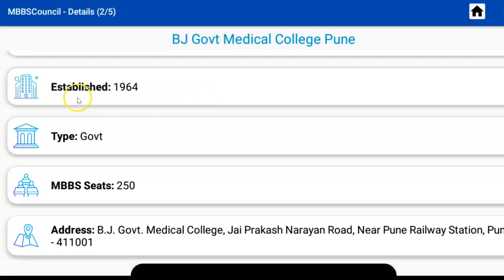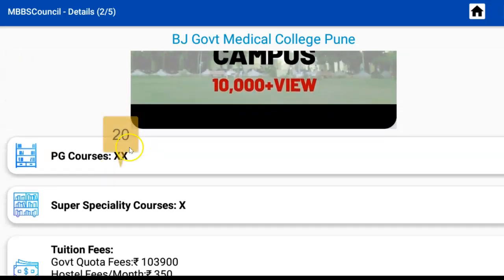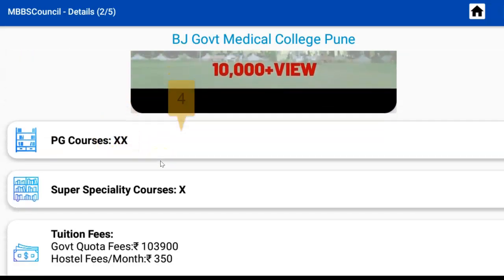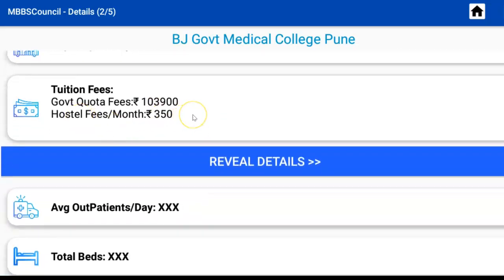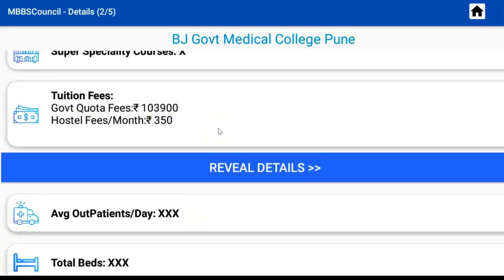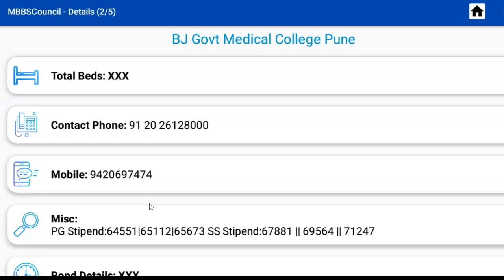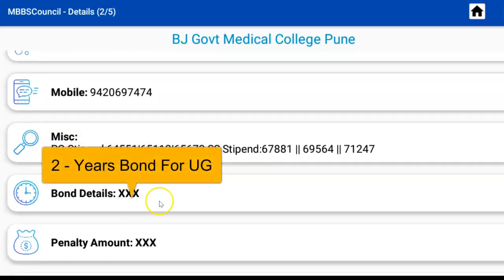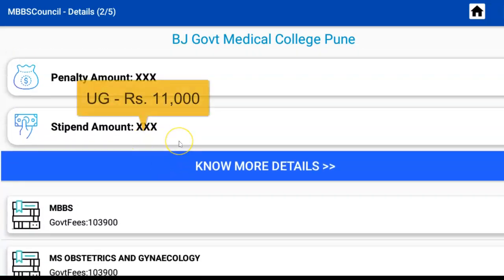It was established in 1964, with 250 MBBS seats, 20 PG courses, and 4 super specialty courses. Tuition fees for this college is Rs 1,03,900 per year. Other important details include 3,000 outpatients per day, 1,555 clinical beds, the bond for number of years for Rural Services, penalty for breaching the bond, and the stipend amount for the internship period.